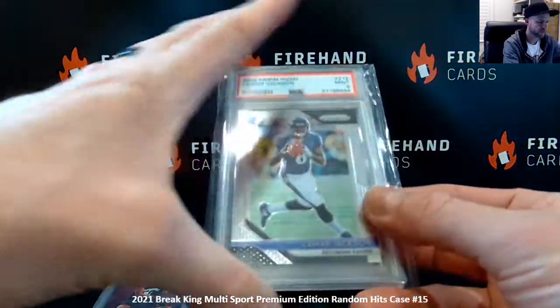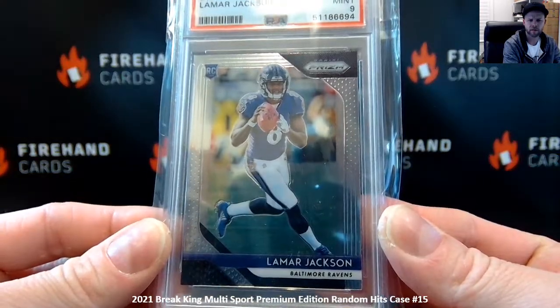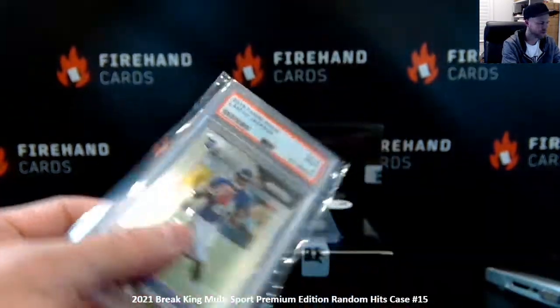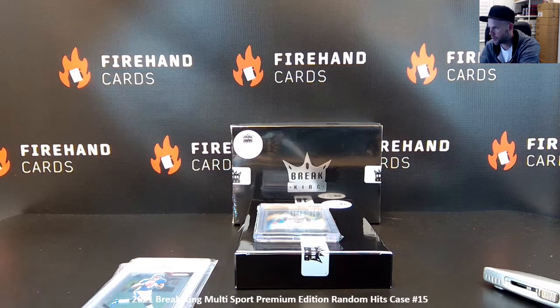We've got a Lamar Jackson 2018 Prism PSA 9 rookie. They're all going to be rookie cards — Brake King is always rookies, every single card. One more Jackson. Let's put L. Jackson — we might hit another Jackson while we're at it.